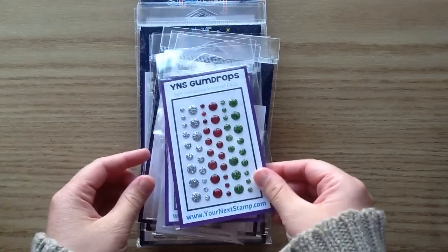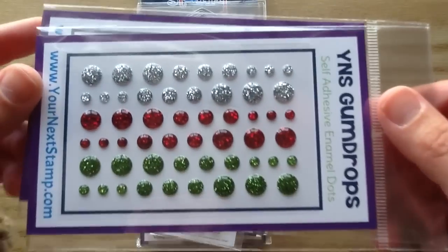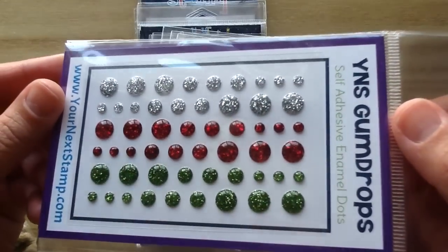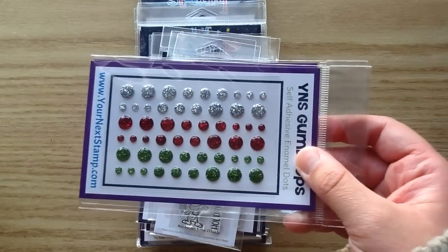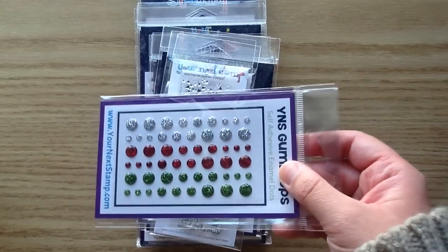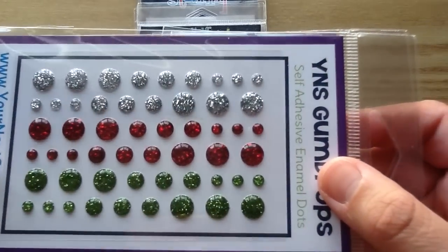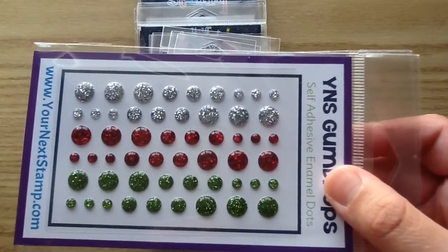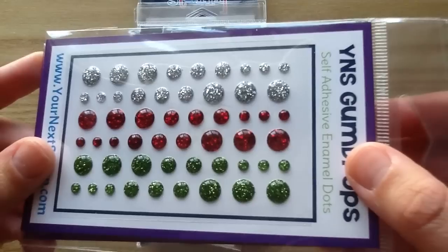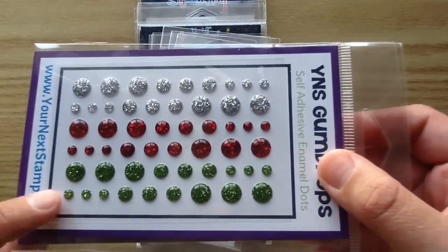I'm going to get started and show you the cute new gumdrops. These are like magical — look at this glitter. I love glitter so much, especially for a Christmas project. That's like the one time you can put so much glitter on. These are just so sparkly, probably my favorite set of gumdrops now. It's so sparkly and you get this beautiful red and green.